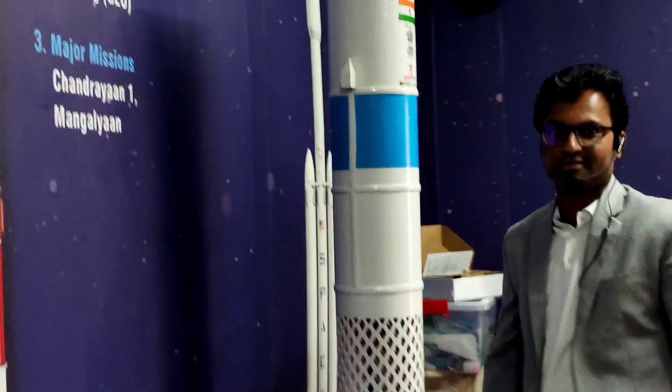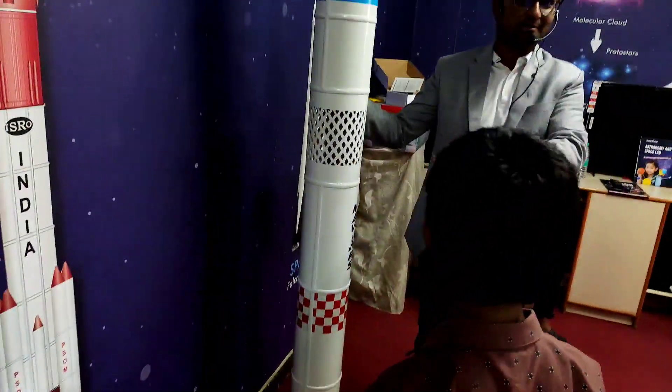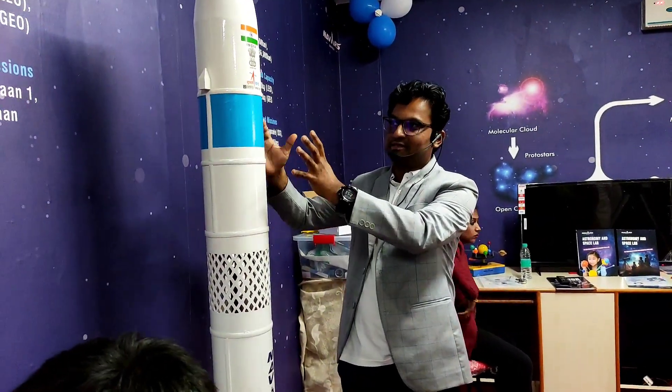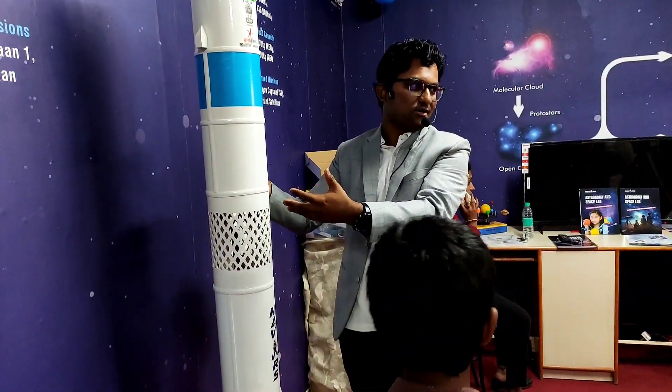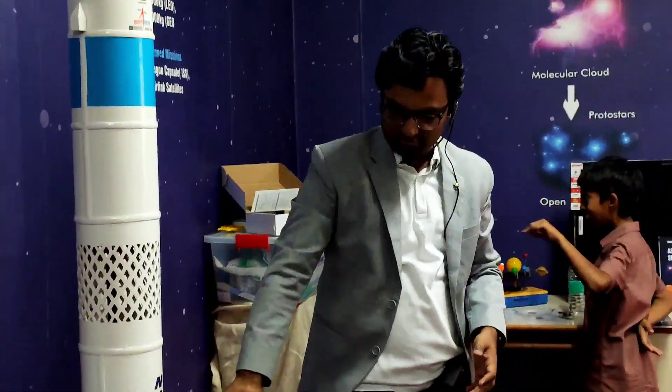Here is the rocket model. Students cannot touch real rockets, but they should get a sense of how rockets are built — what parts are used and how many stages there are. This is an exact replica of the SSLV — the Small Satellite Launch Vehicle — which is used to launch mini satellites.